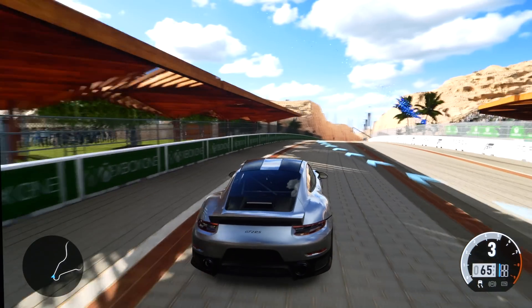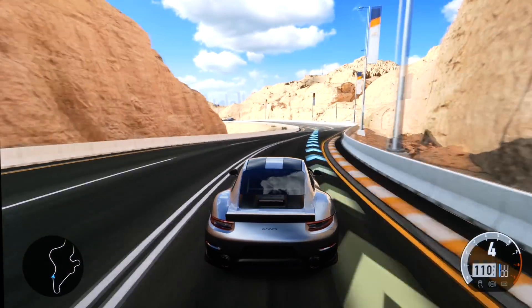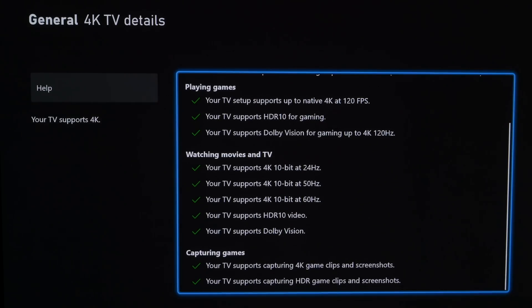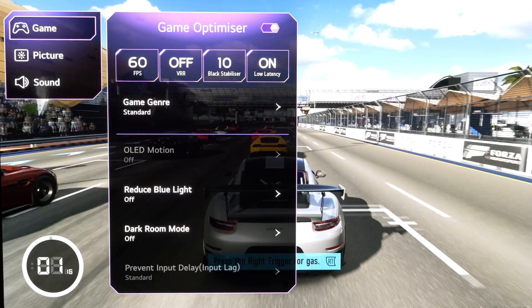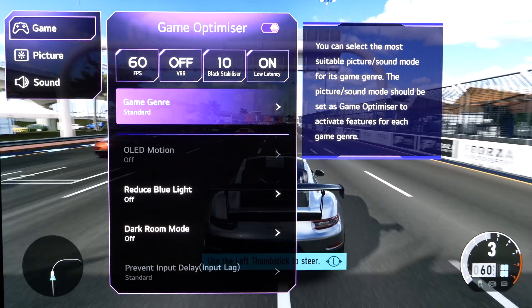Gaming, on the other hand, is superb on the G3. The LG G3 is one of the very best gaming TVs currently available on the market, and just like the C3 we tested recently, it offers four full-bandwidth HDMI 2.1 48 Gbps inputs, with eARC, 4K 120 gaming including Dolby Vision HDR, NVIDIA G-Sync, AMD FreeSync Premium, and VRR support along with ALLM — auto low latency mode — plus a game menu and optimizer, along with a measured input lag of 9 milliseconds with 4K 60 signals and half that again with 120 signals.